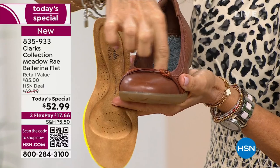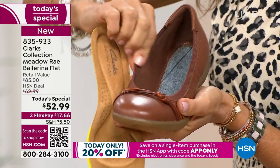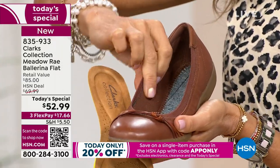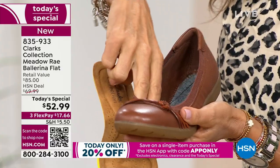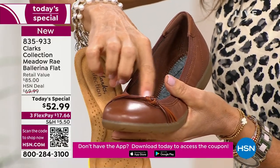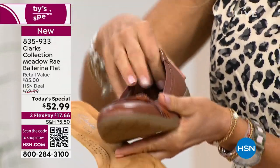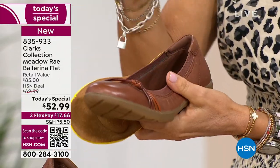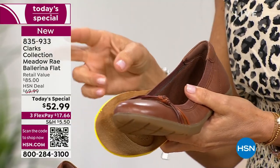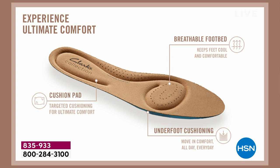An important feature: this is an elastic collar that goes all the way around the top with extra cushion in the back — no break-in time. It moves and grooves with you. There's a textile soft lining on the inside so nothing is itchy or scratchy against your foot. There's also a signature Clarks braided detail that lifts up, so nothing presses down. I personally own the tan and the navy — I get two pairs because I love wearing them year after year.